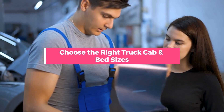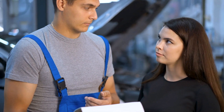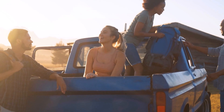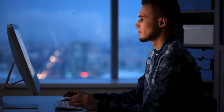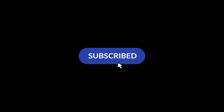Now you know the basics about truck cab and bed sizes, so you can make the best decision for your driving needs. Remember that some bed dimensions are only available with certain cab styles. Always assess your hauling needs, passenger needs, driving locations, and overall truck usage to determine the best fit. For a full breakdown of the available cab and bed size configurations for each truck model, check out our article — there you'll find a detailed chart for truck cab and bed sizes. If you found this video helpful, please subscribe to our channel and leave your comments below.